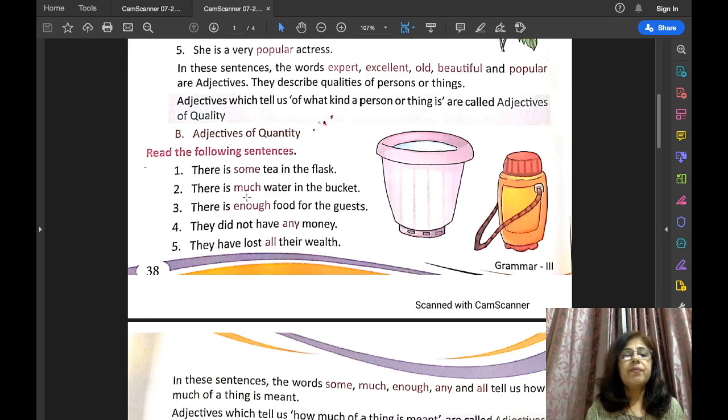So some, much, enough, any, all — these are the adjectives that tell us how much of a thing there is, how much quantity there is. The words that tell us the answer to the question 'how much' are called the adjectives of quantity.